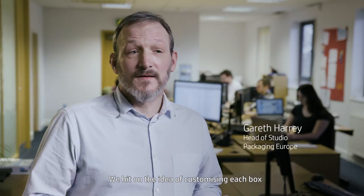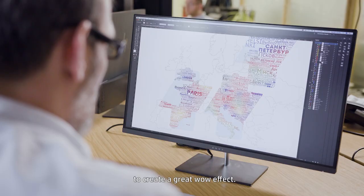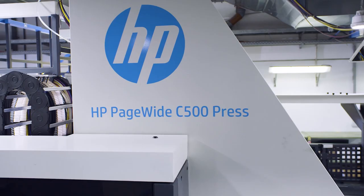We hit on the idea of customizing each box with designs reflecting the geography of the reader, then making something that was greater than the sum of its parts to create a wow effect.